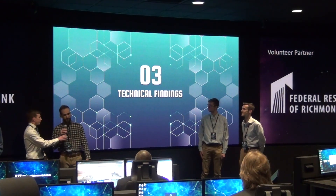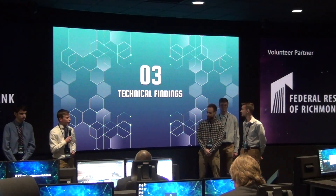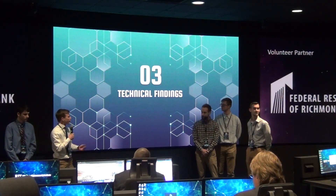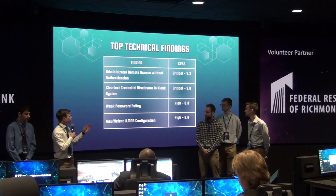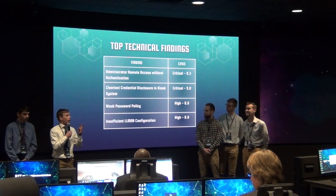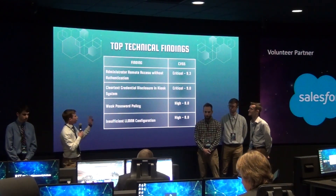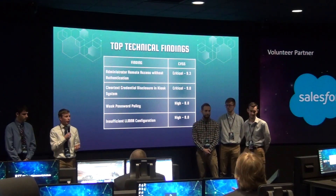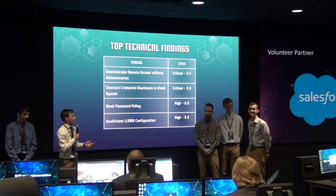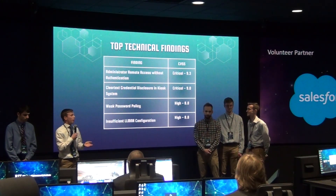Ryan is going to talk about technical findings. A big reason why we're all here is to see what were the top things found on your network so you can help secure it and we can provide helpful intelligence. Our top criticality findings were grouped into three main categories: the kiosk, network segmentation, and password policy along with the principle of least privileges. For the kiosk, we found that the administrator account had no password, which allowed anyone on the guest network to RDP into the kiosk and have administrator-level access — if they were able to break out of the kiosk, which we were able to do.